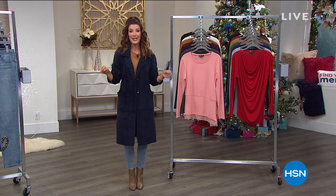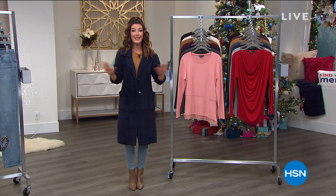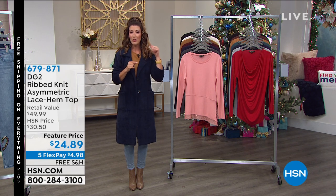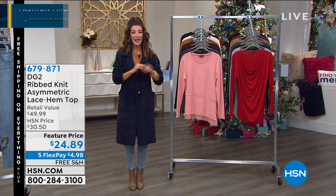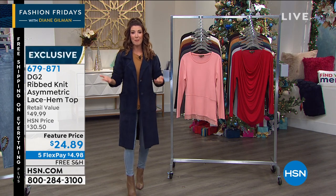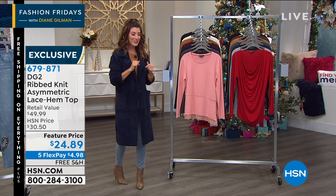Let me tell you what's happening this weekend here at HSN. Better than a Black Friday Deal weekend is in full swing. We have five flex pay on everything. We also have free shipping on everything. Can't remember the last time this happened. The stars have aligned. It's an invitation to go shopping. Welcome to HSN. This is how we do things over the holidays. So let's get started.